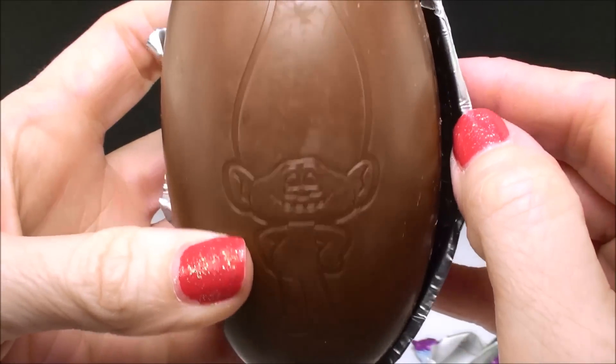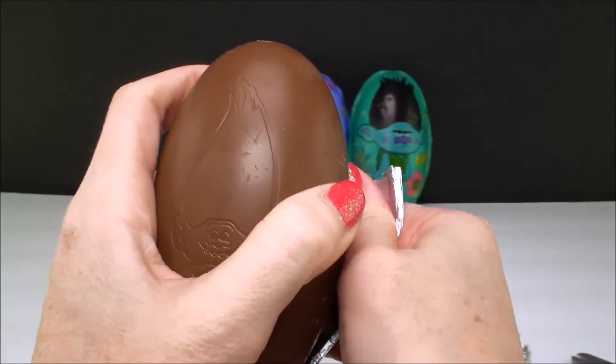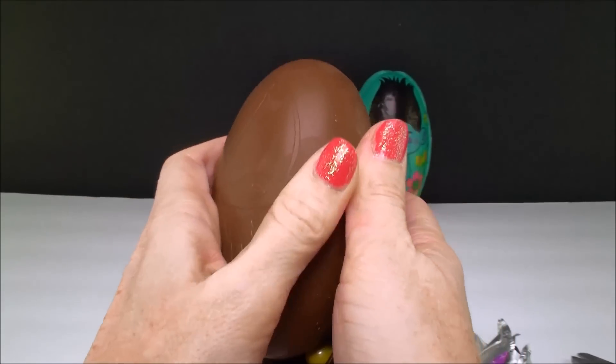Can you see that? Let's get it out. Oh, he's already starting to break apart.